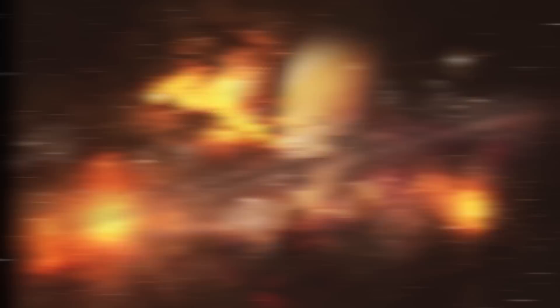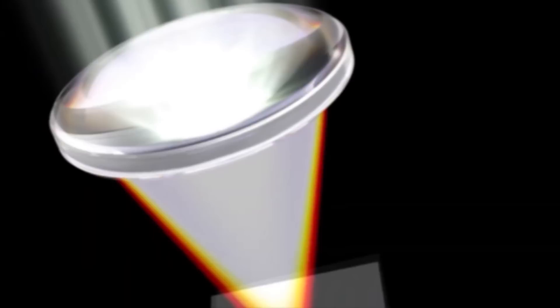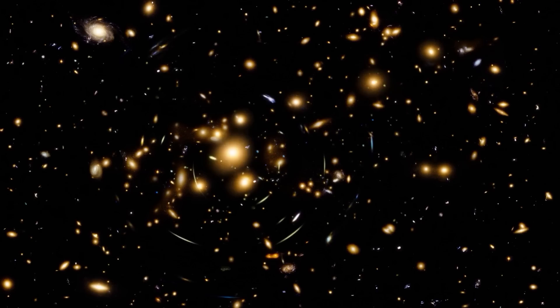The light of a distant object entering the galaxy between the object and our telescope distorts the true shape of the source of that light — an ordinary lens does the same. The light hits it, gets distorted, and the object behind the lens seems much larger. The Very Large Array in New Mexico has detected as many as 22 of these potential gravitational lenses.